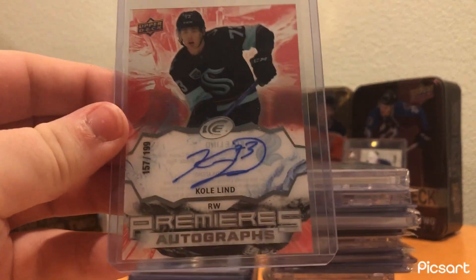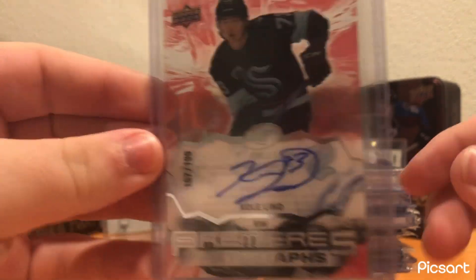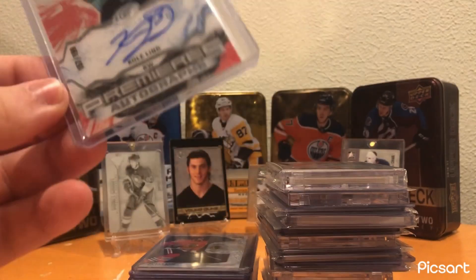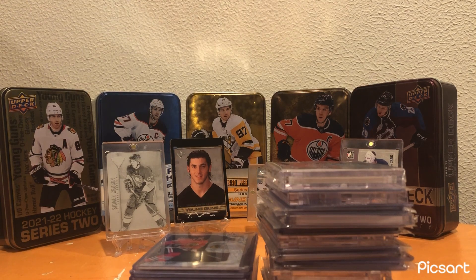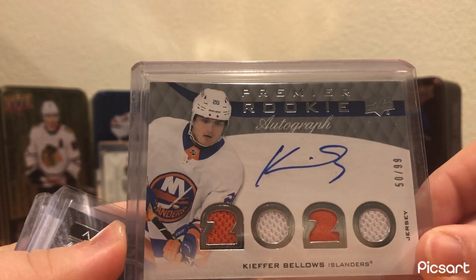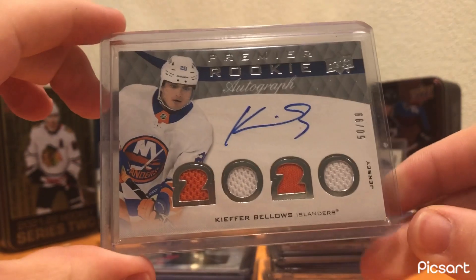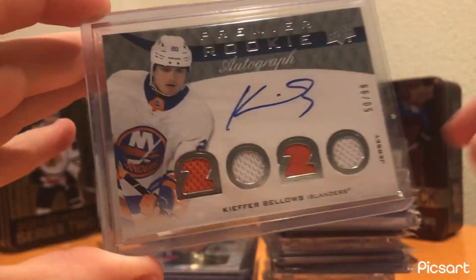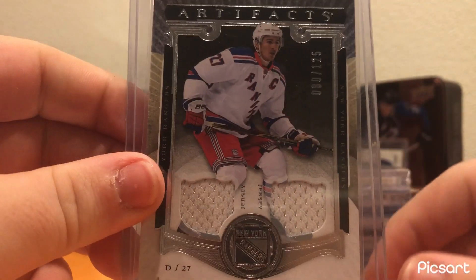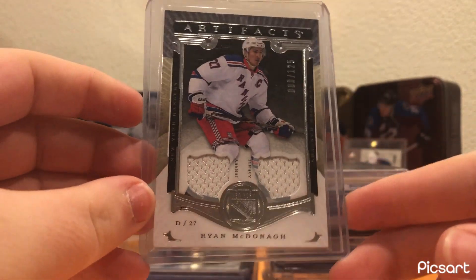I got a Coland Ice Premier's Rookie Auto Red out of 199. Cool card — don't have much Seattle content, so I thought I would pick it up, plus I got it for like $5. I also got a Quad Premier Rookie Jersey Auto of Kiefer Bellows out of 99 — nothing insane, a couple bucks for it. Same thing with a Ryan McDonough dual jersey out of 125. Always liked Ryan McDonough, even though he played for the Rangers — really good player.